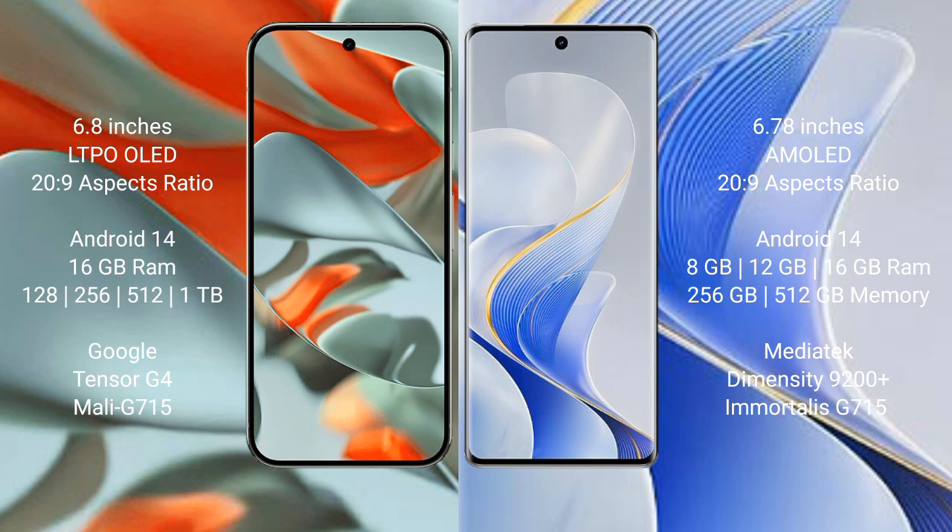Both the Google Pixel 9 Pro XL and Vivo S19 Pro run on the Android 14 operating system. The Google Pixel 9 Pro XL comes with 16GB RAM and 128GB, 256GB, 512GB, or 1TB internal storage options.